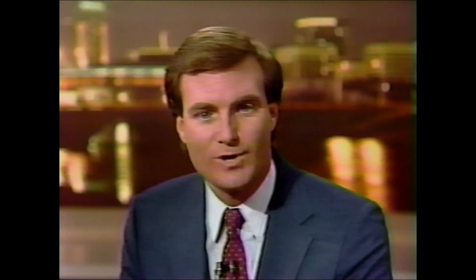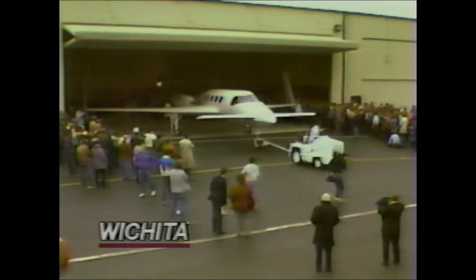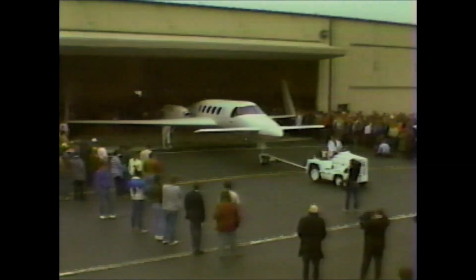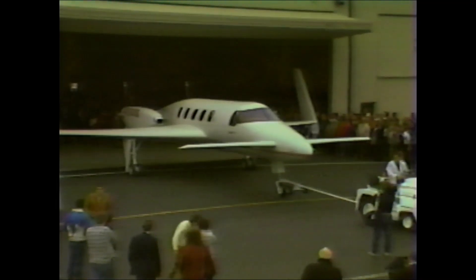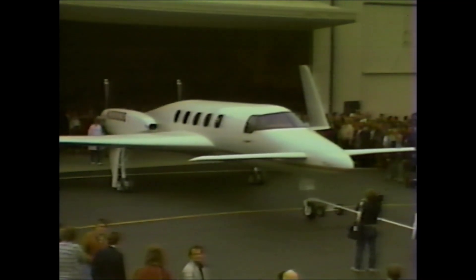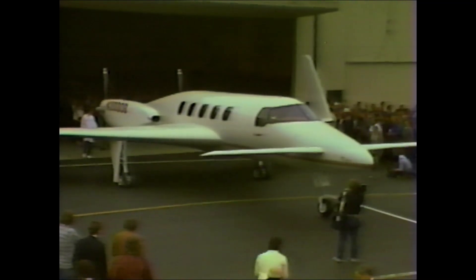In plane talk tonight, Gates' Learjet may not know whether it wants to stay in Wichita or not, but Beech Aircraft says without the air capital it could have never gotten to where it is. Aviation reporter John Funchess reports on today's rollout of the company's new high-tech airplane, the Starship One. Years of hard work and risk culminated in the rollout of the first full-scale prototype of Beech Aircraft's Starship One. The composite material, pusher-configured airplane represents the leading edge in business aviation and a chance for Beech to pull out of the aviation slump.